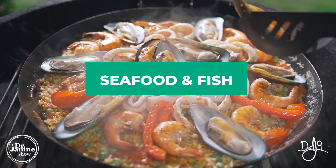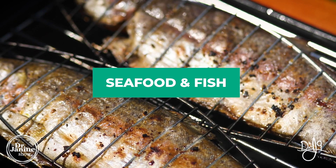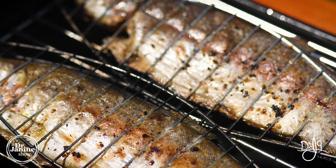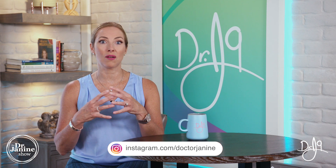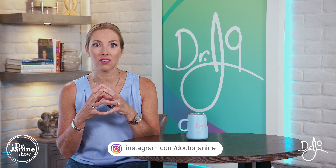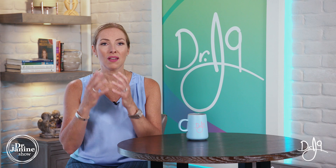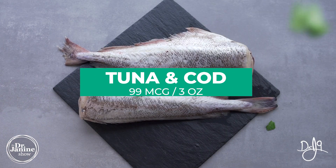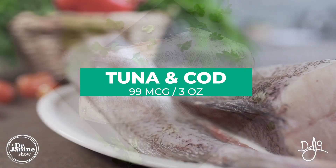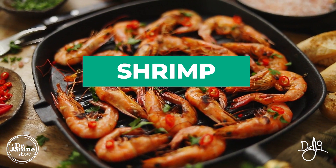Some of the best food sources of iodine come from the sea. Seafood and fish are great sources of natural iodine, and they also contain zinc and DHA, which helps with the functioning of our cellular electrical impulses in the mitochondria. When we look at tuna as well as cod, three ounces of cod will give you 99 micrograms of iodine.